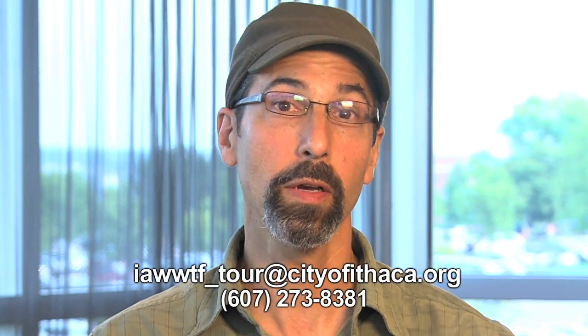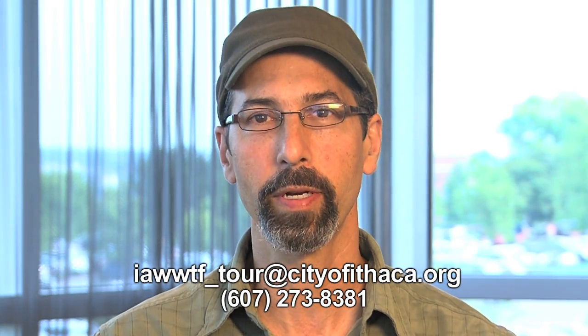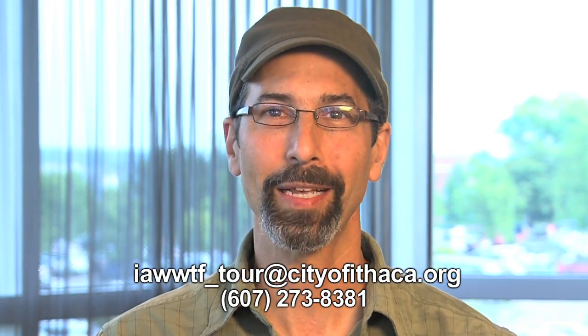That wraps this up. If you have any questions, feel free to contact us. If you'd like a tour of the plant, you can write or call to schedule one. Thanks for watching.